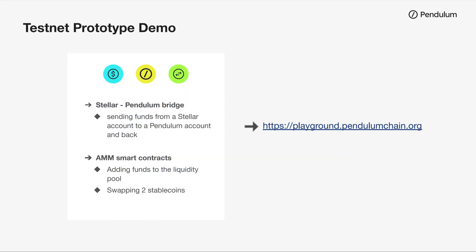I hope you're all excited. Let's get started with the demo. In this demo, we are going to show you our testnet prototype. We are going to send some stablecoins from Stellar to Pendulum, run a smart contract on Pendulum — in this case an AMM. We are going to add funds to the liquidity pool and swap two stablecoins, and after that we will transfer the funds back to Stellar. You can try out this demo for yourself — just go to playground.pendulumchain.org.